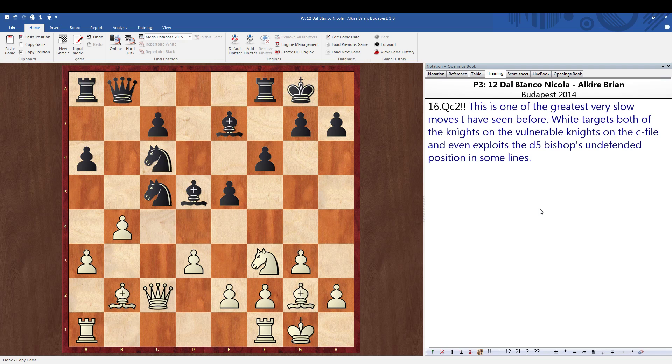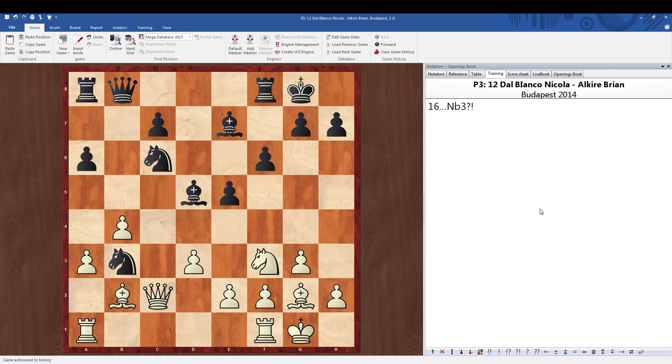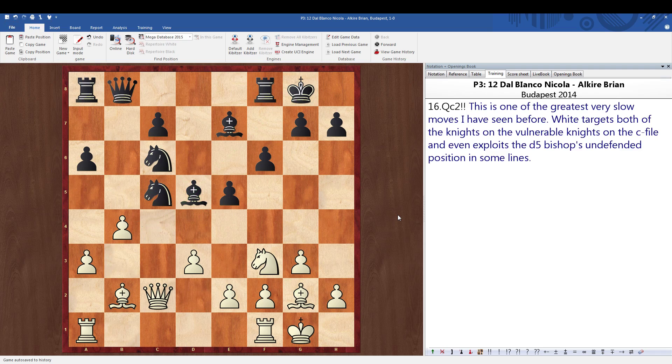The reason I call it a slow move is because you'd expect a hard-hitting tactic right away — knight takes e5 or b takes e5, something more hard-hitting on the surface. But what we're doing is defending the b2 bishop and targeting the vulnerable knights on the c-file for black, while also preparing to target the d5 bishop. One trick: if knight to b3, we have the beautiful move knight to d2. This falls with check, and if he takes on g2, we take on b3 with check, attacking the king — all working out beautifully for white.